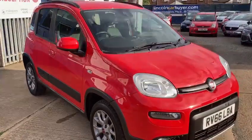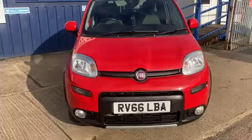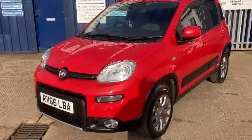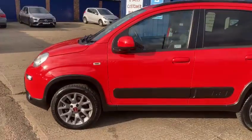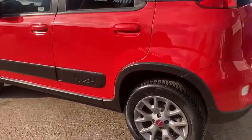Very economical this one, nice low road tax. Again it's one we've gone right through — we like to do that with every vehicle, we do like to spend a good bit of time going right through them. This is one we're very, very pleased with; the vehicle's been kept in fantastic condition throughout.